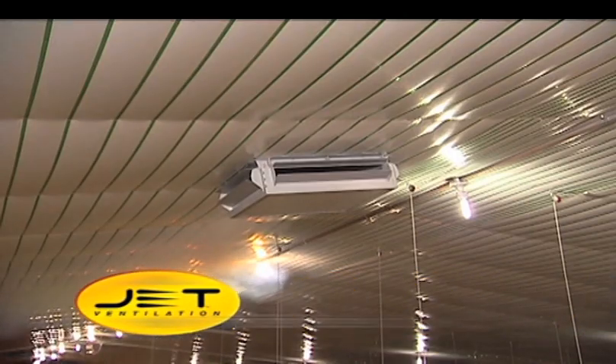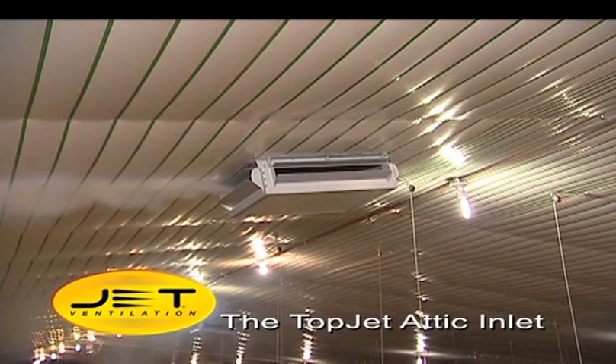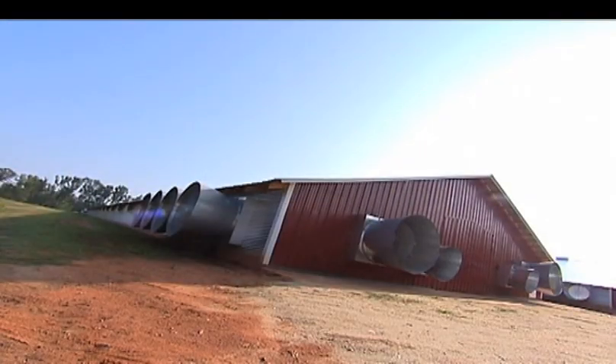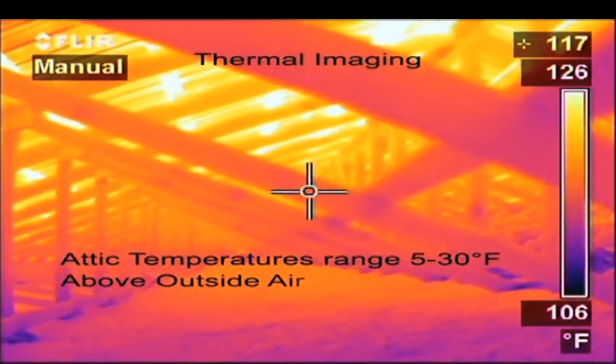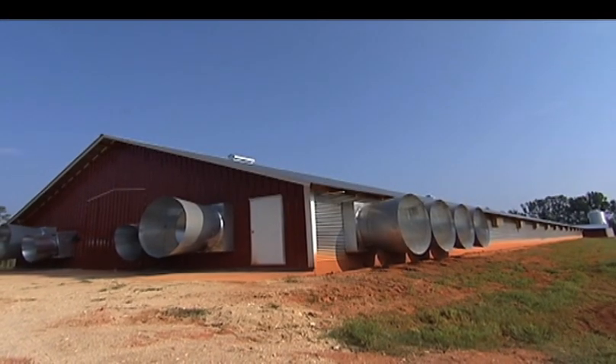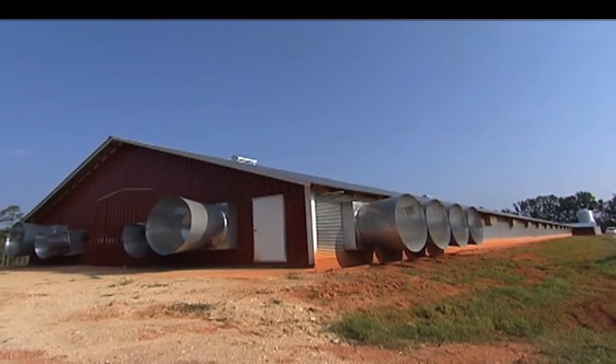Let's begin with a closer look at what is perhaps our most revolutionary new product, the Topjet Attic Inlet. The metal roof and the attic of a poultry house act as a giant solar collector. Attic temperatures range between 5 and 30 degrees above outside air. This is basically a free source of heat that, until now, was wasted energy.